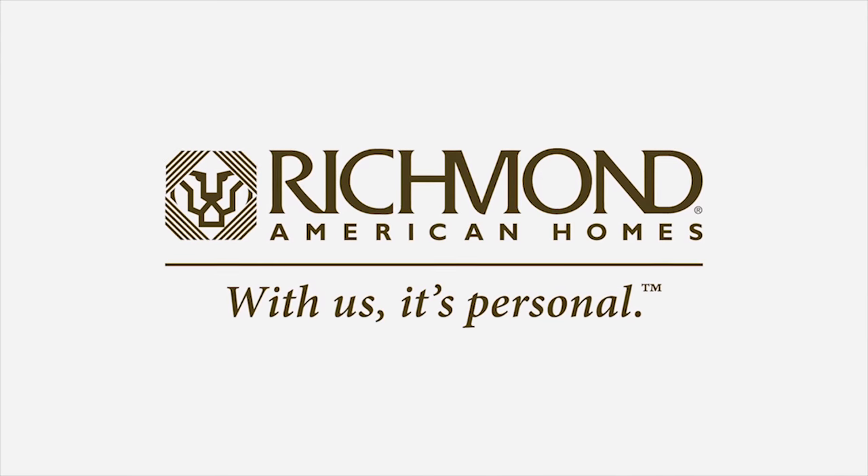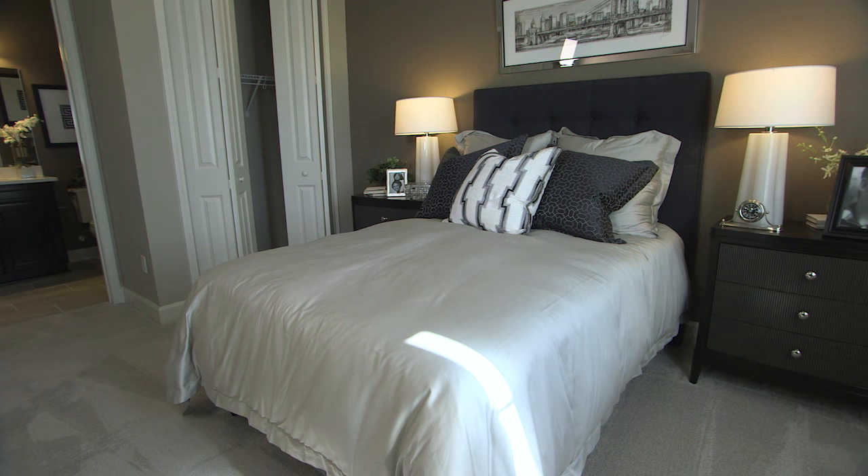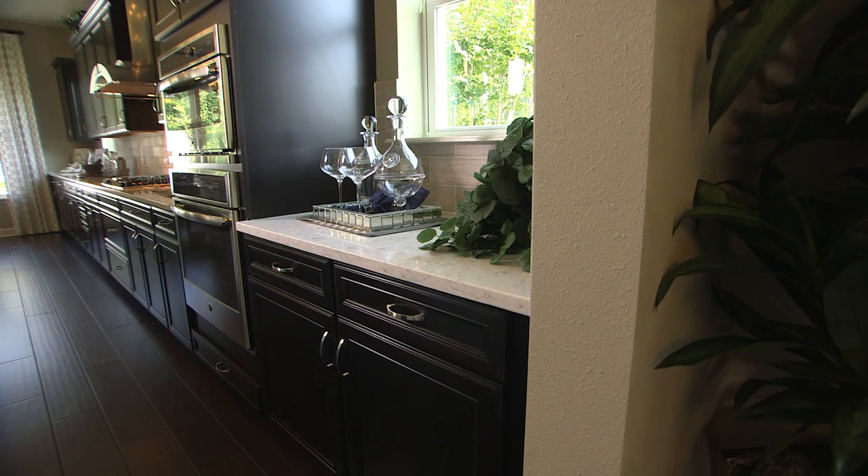Richmond American Homes is proud to introduce the Dayton, a two-story home designed to be an entertainer's dream. A convenient main floor bedroom with its own private bath is located just off the inviting entryway. Down the hall, imagine the memories you'll create in this cheerful dining room featuring a butler's pantry for a seamless entertaining experience.